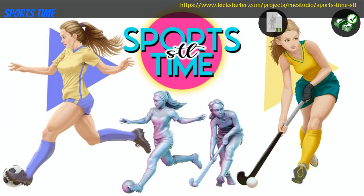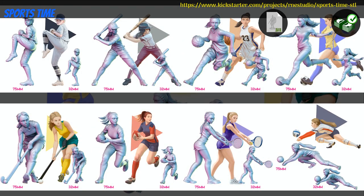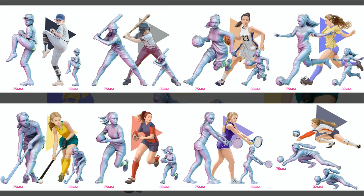Sports Time: printable minis by RNS Studio of Spain, their 13th Kickstarter campaign. This set includes 8 different sculpts of women playing sports. You can get the whole set, and you can also get a commercial license, as well as access to previous content. This campaign ends on March 7th, with rewards expected the same month.